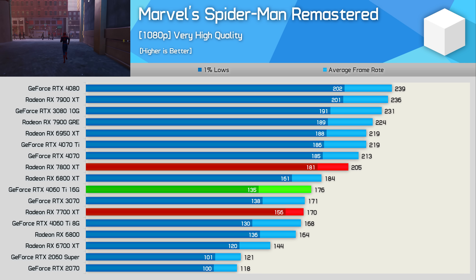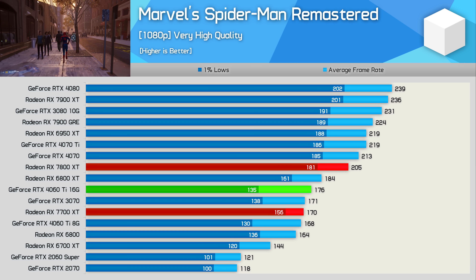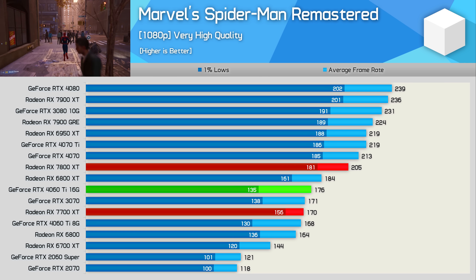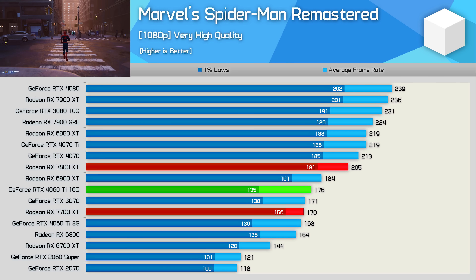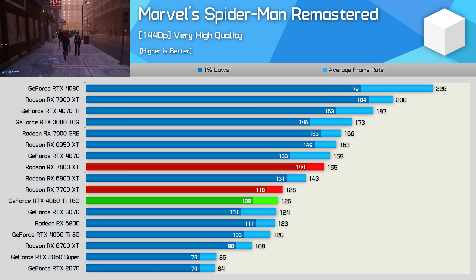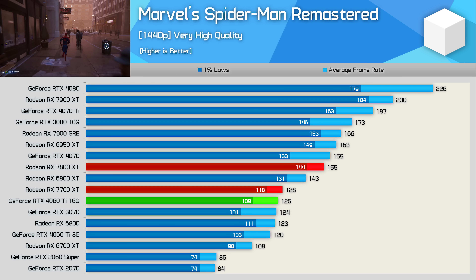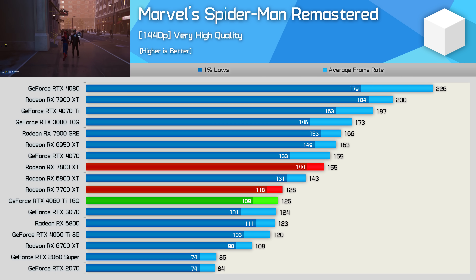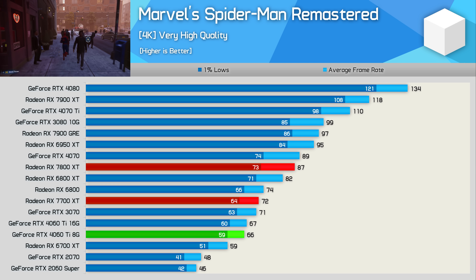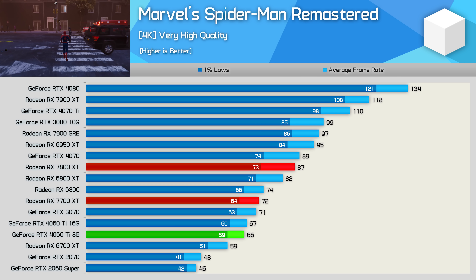In Spider-Man Remastered, the 7700 XT is actually slower than the 4060 Ti, though one percent lows are much better. At 1080p it trails the 7800 XT by 17% and the 4060 Ti by 3%. At 1440p it's a few frames faster than the 4060 Ti but still 18% behind the 7800 XT. Then at 4K it's 17% slower than the 7800 XT but 9% faster than the 4060 Ti, with a very playable 72 fps average.